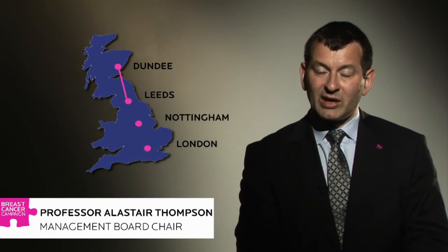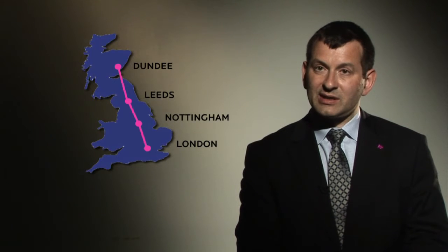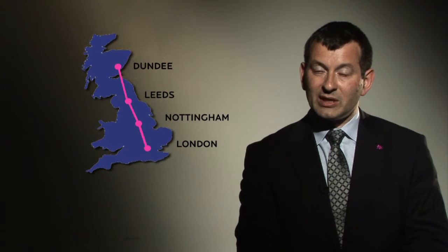The Breast Cancer Campaign Tissue Bank is a world first in that it brings together scientists and clinicians in four core centres to provide human tissues that other scientists outside those centres can then make use of. This has been very difficult to achieve in the past — that's why this is a first. It's brought together the National Health Service with universities with the Campaign, and we believe this is really going to change the way that science gets into the clinic.